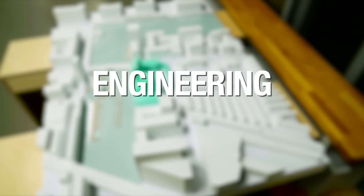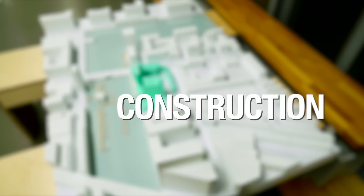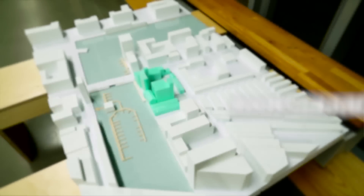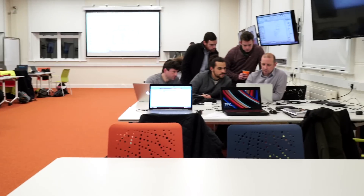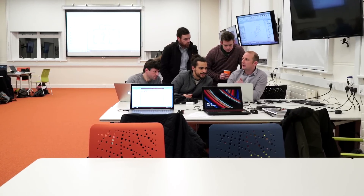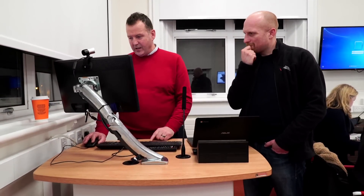It crosses right from architecture to engineering, into surveying, into construction and into building operations and maintenance. The facility that we have here in DIT is a big room that's open, with flexible seating and screens that are available at each of the collaborative units.